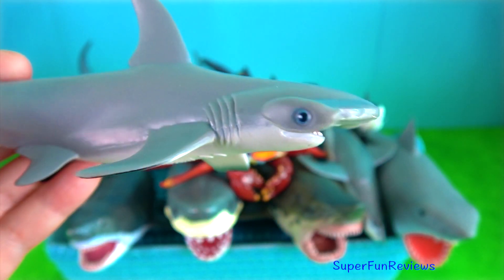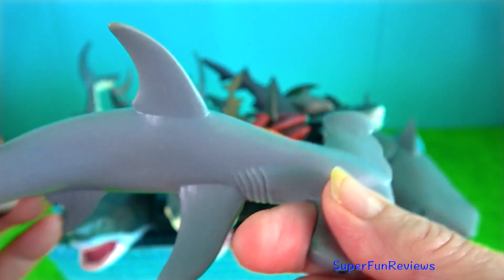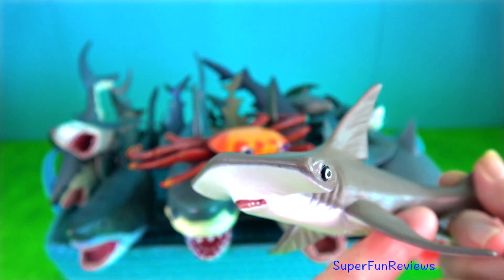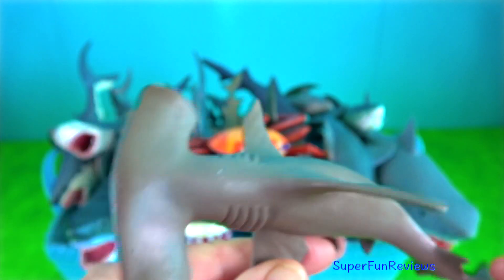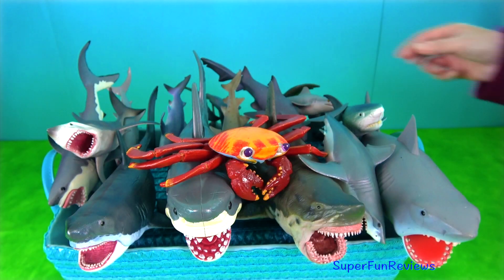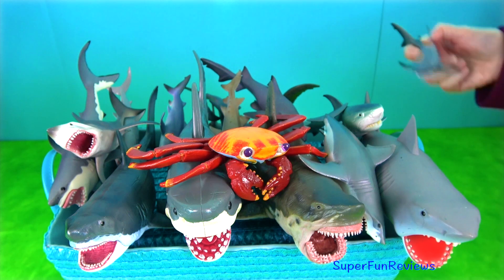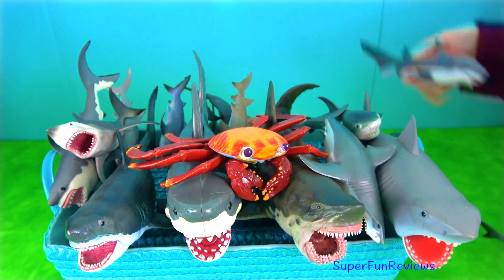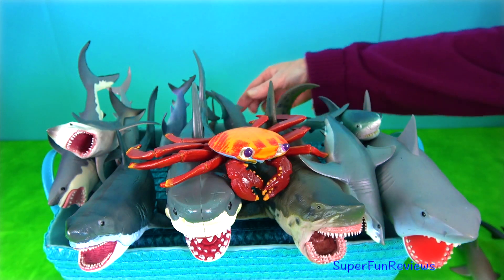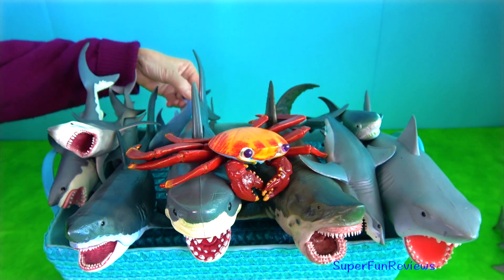Hammerhead shark — it is a very unusual looking shark. They use their wide-set eyes to give them a better field of vision. They use their cephalofoil for sensory reception, manoeuvring and prey management. The cephalofoil gives the shark superior binocular vision and depth perception, and helps them find stingrays buried in the sand. The mouth is located on the underside of the head, with sharp, triangular and serrated teeth. The largest hammerhead can grow up to 6 metres.